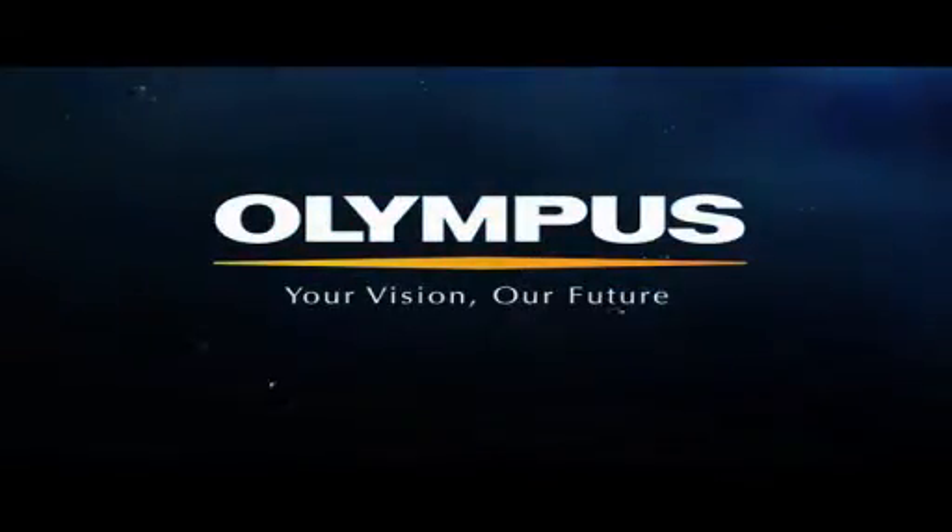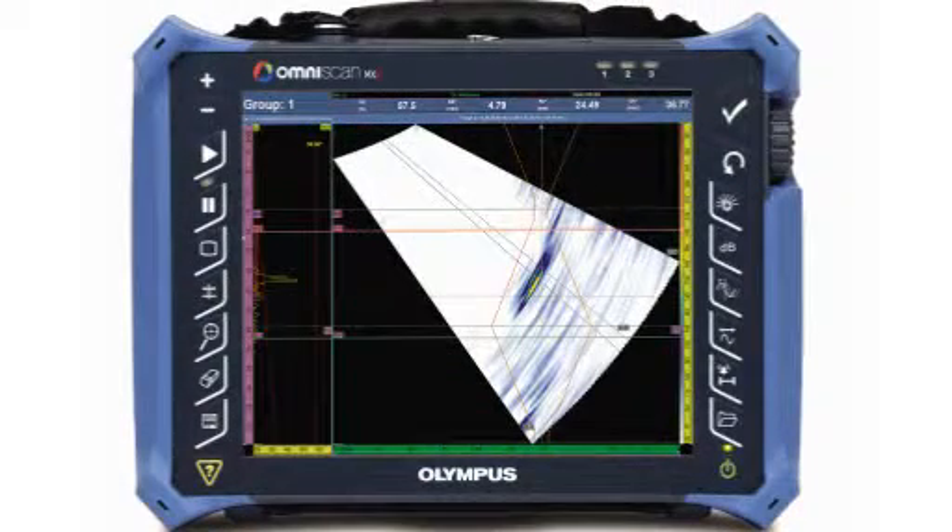Olympus NDT will be hosting a free educational webinar series titled Introduction to Phased Array Inspection using the Omniscan MX2, running throughout the first part of 2013. These webinars will take participants through the basics of preparing a single group phased array inspection, covering phased array theory, basic inspection concepts, application examples, and real-world success stories.